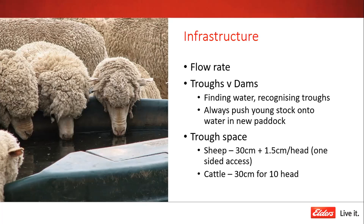In a paddock situation, flow rate also becomes quite important with big mobs. On a hot day the mob comes to water in the morning — the first few sheep drink fine — but if the flow rate isn't up to it, the trough could be empty by the time the tail end of the mob arrives. Those sheep may then go the whole day without a drink, which means they'll probably eat less as well.